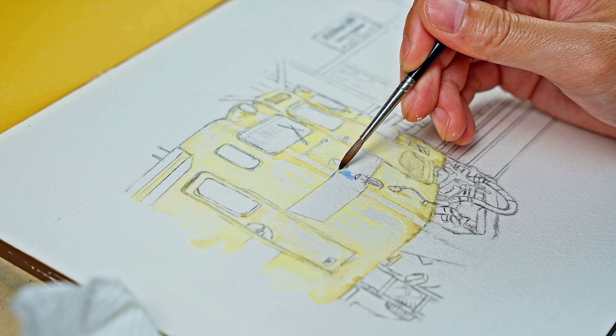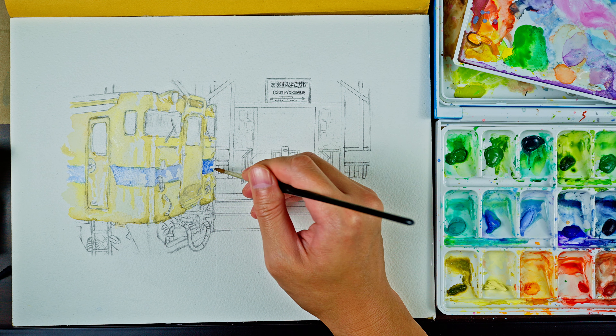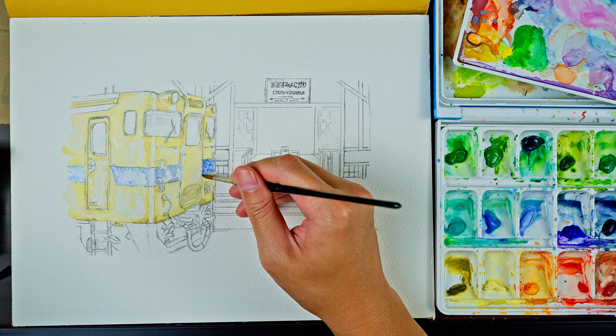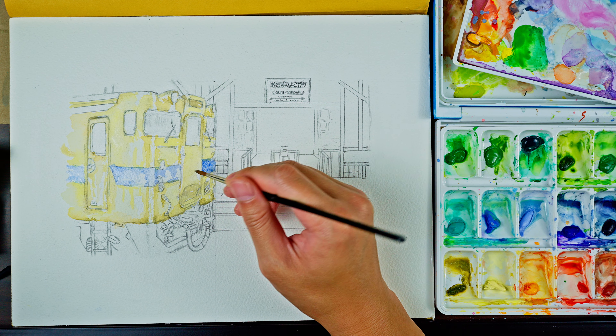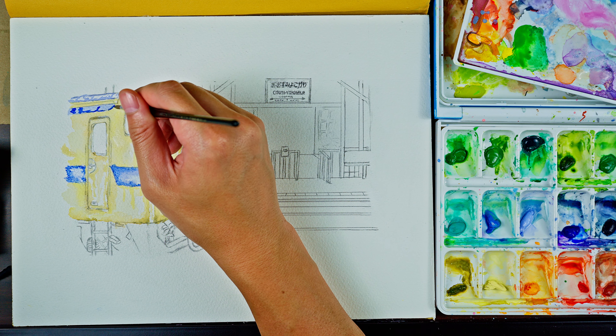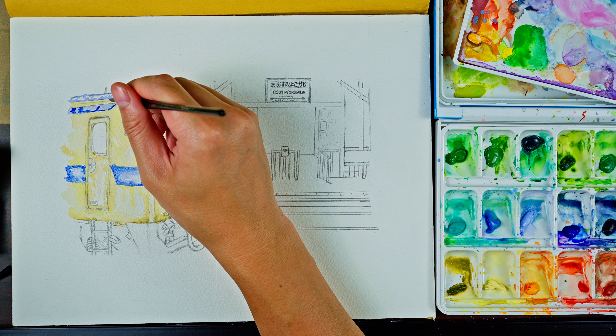I'm trying to paint the train here with some yellow and blue. This is an older style train that runs through remote places in Kagoshima, Japan, about every hour or so. I was fortunate enough to ride it when there was no one in it, and that was a very pleasant, enjoyable train ride.